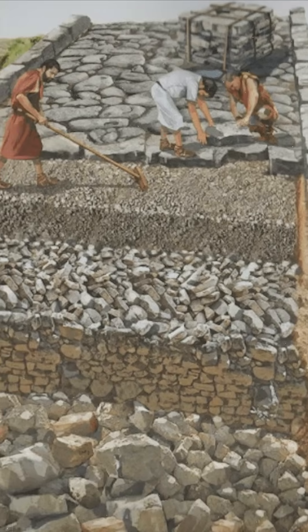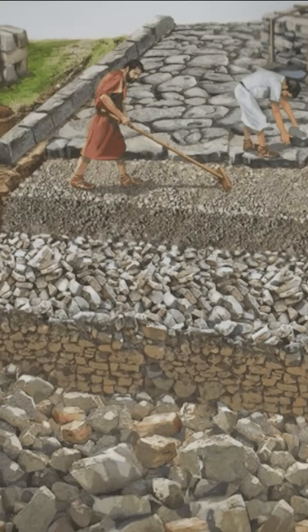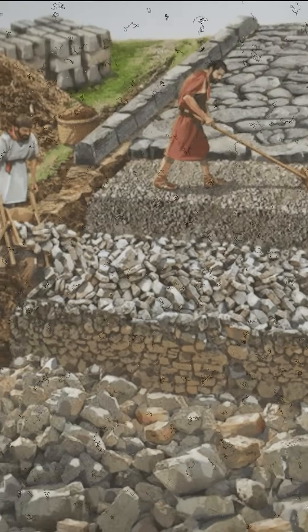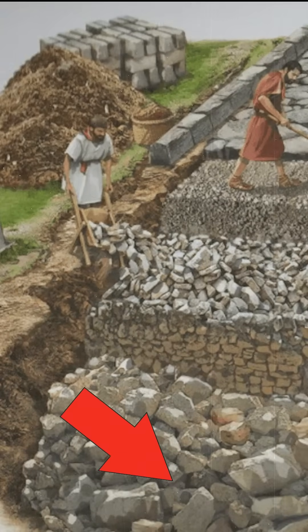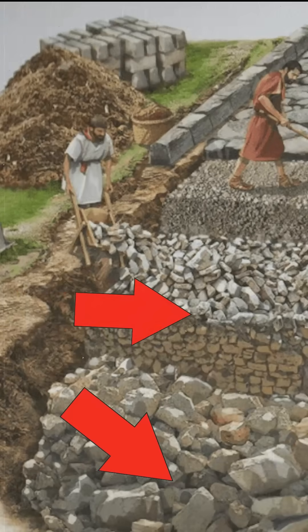It all started with engineering. Roman roads began with a trench about one meter deep, which they filled in layers. First came large gravel, then a layer of smaller crushed stones, followed by a type of cement made from volcanic ash, known as pozzolana. This ancient concrete was not only strong but also resistant to water.